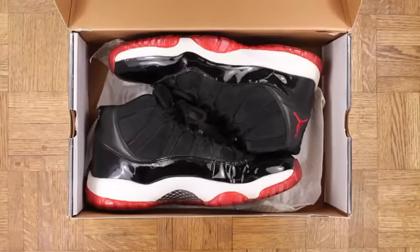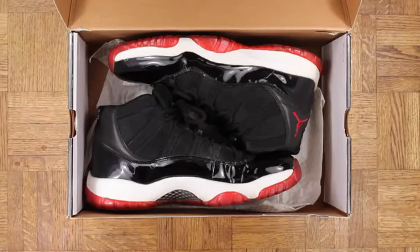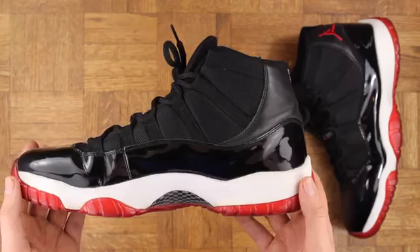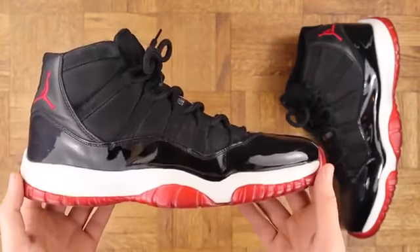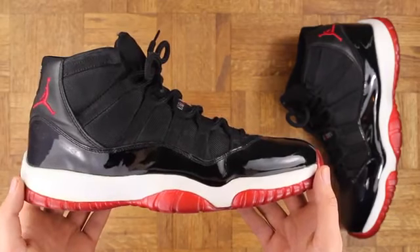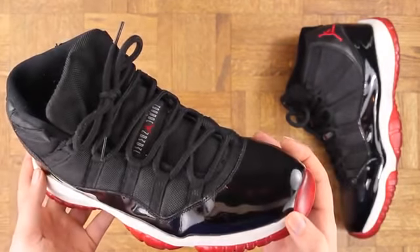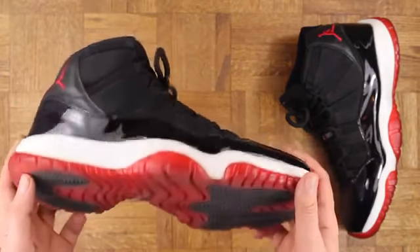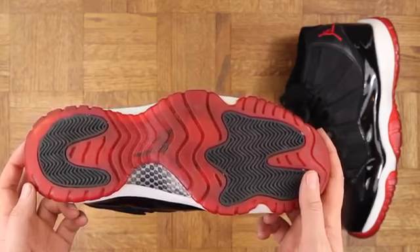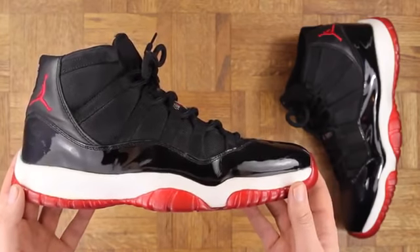And last but not least — the Playoff 11s, Bred 11s, whatever you want to call them. Beautiful sneaker. I think these were game changers, personally. The aesthetic is so ill. This pair is also from '01, and is actually the first sneaker I ever bought with my own money — this pair right here. So they'll always hold a special place with me. They're retired now, but I've worn these hundreds of times. I've been all over the world in these joints. Word to Carmen Sandiego.